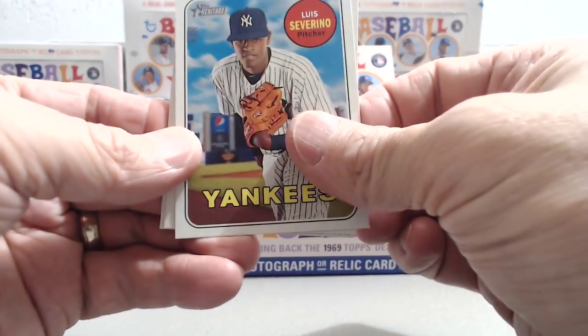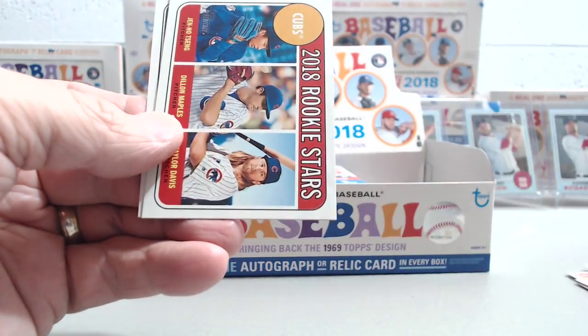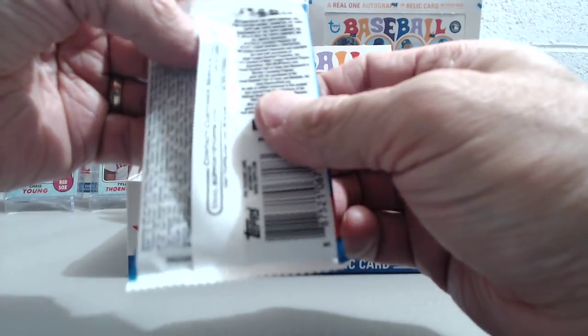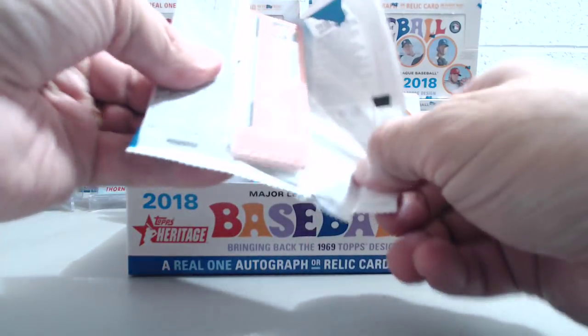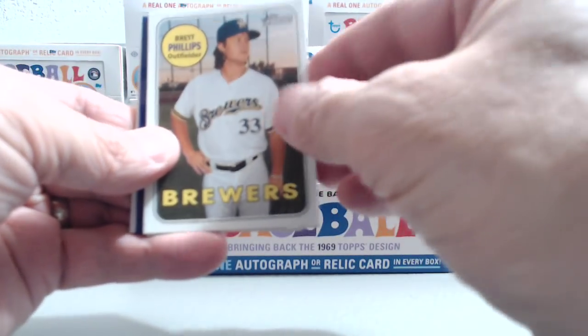We don't think we've ever hit a really good black. Last year they were blue but this year they're black. It seems really hard to hit a big name — they're numbered to 50, so it's very hard. You get one of these about every other box, about five a case roughly.